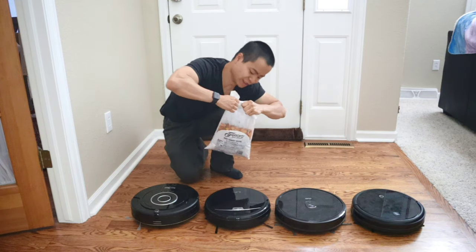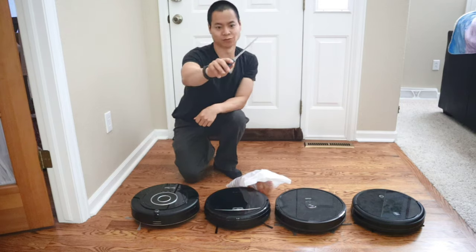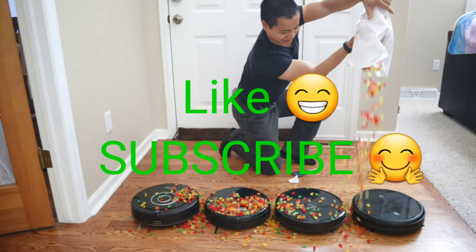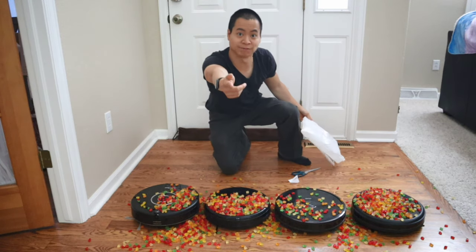Oh my gosh, I'm too weak. I can't get this open. I need some scissors. Can you help me? Wow, that's magical — I have scissors now. Alright, let's have some cleanup fun.